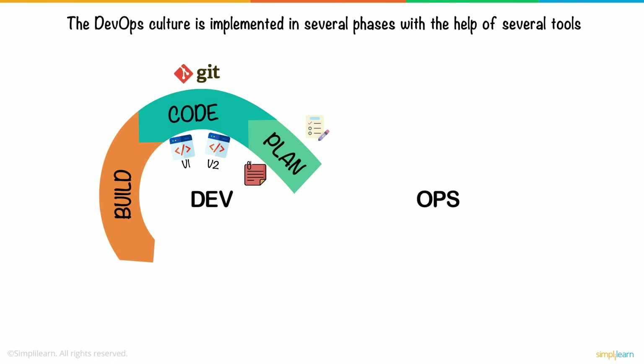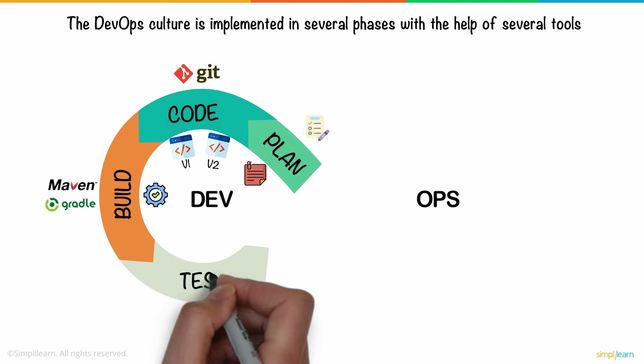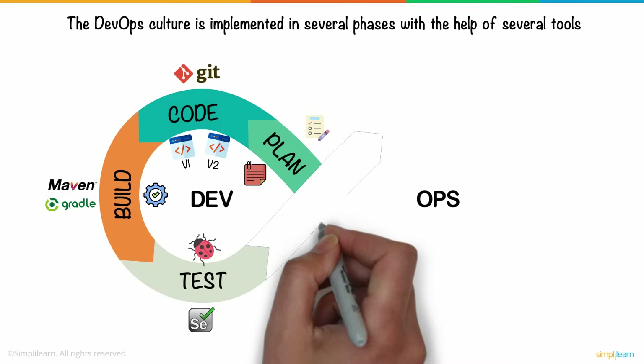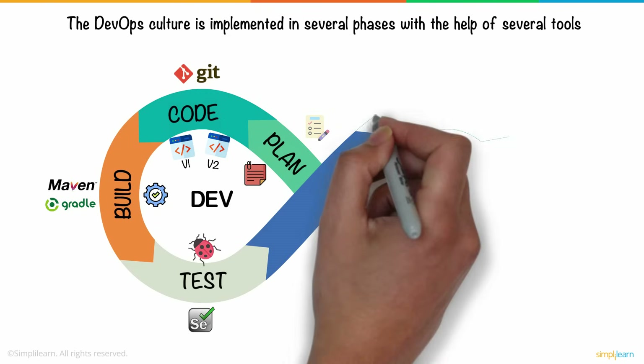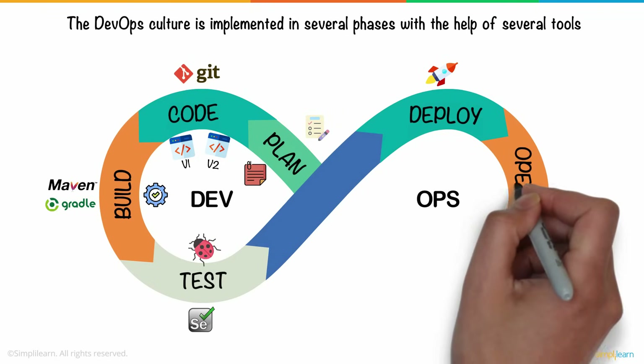The code is then made executable with tools like Maven and Gradle in the build stage. After the code is successfully built, it is then tested for any bugs or errors. The most popular tool for automation testing is Selenium. Once the code has passed several manual and automated tests, it is ready for deployment and is sent to the operations team.